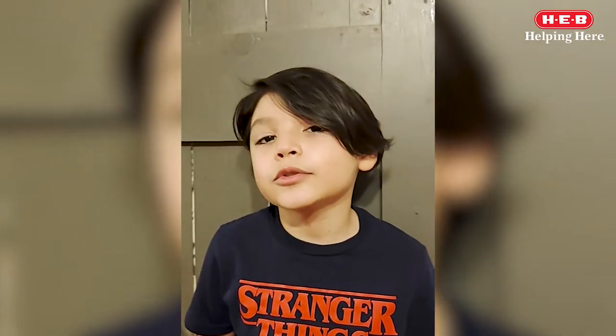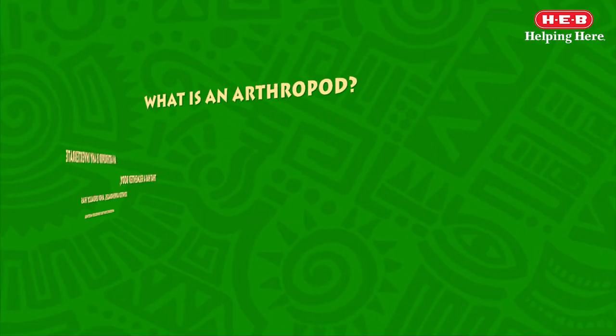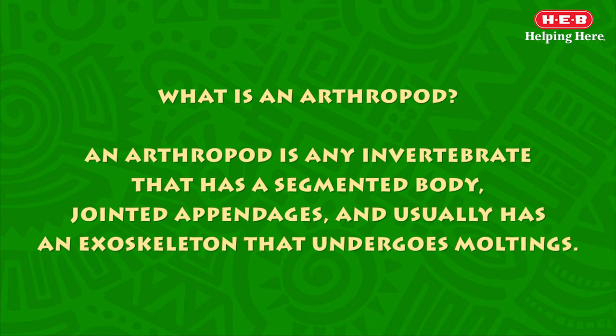My name is Aldrich Rodriguez. What is an arthropod? An arthropod is any invertebrate that has a segmented body, jointed appendages, and usually has an exoskeleton that undergoes moltings.